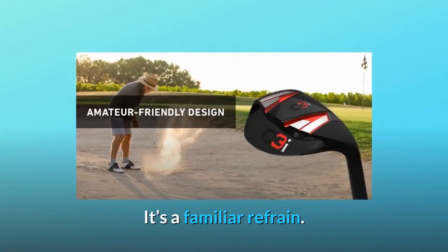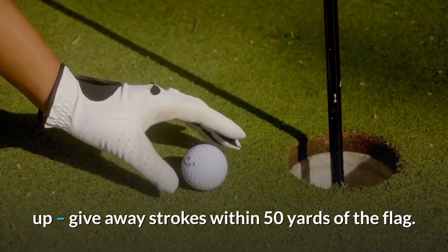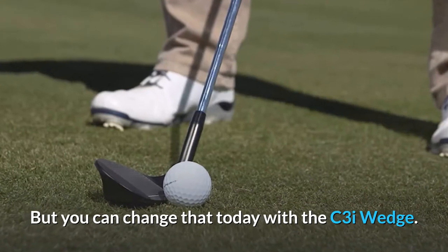It's a familiar refrain. Players of all handicaps, from low single digits on up, give away strokes within 50 yards of the flag. Lots and lots of strokes. But you can change that today with the C3I wedge.